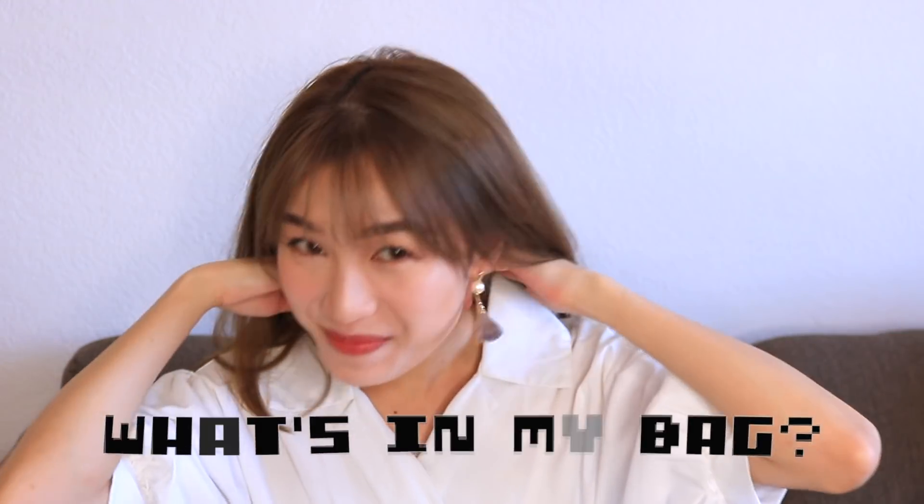Hi, I am back with a new video and today's video is very exciting because it's the highly requested: What's in my bag?